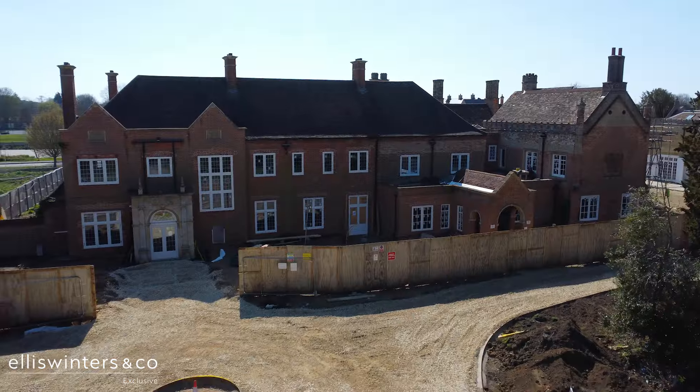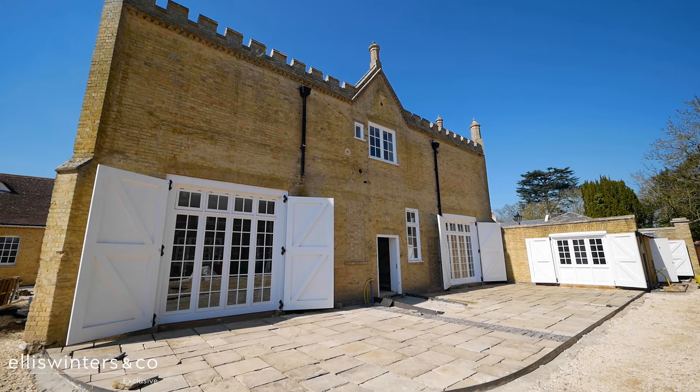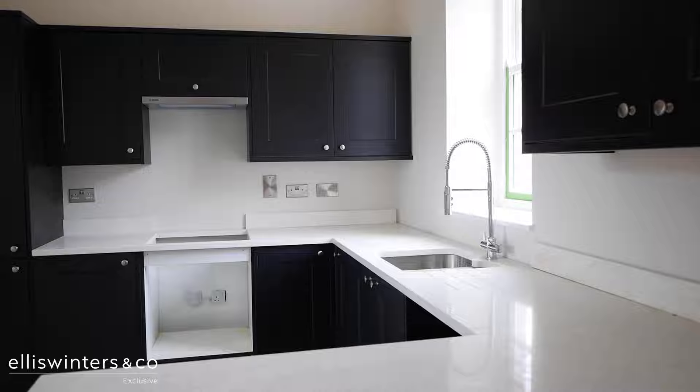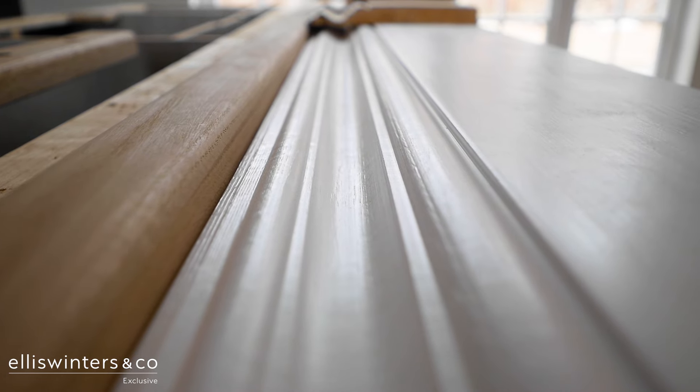Hi, I'm Matt from Ellis Winters Estate Agents and welcome back to Brampton Park House. We are here at Brampton Park House to film our second video in the series documenting Cambridge Square's meticulous restoration of this Grade II listed manor house into 12 luxury homes.